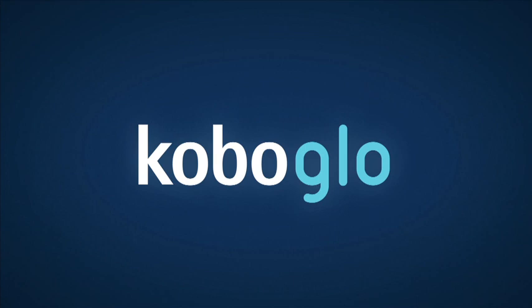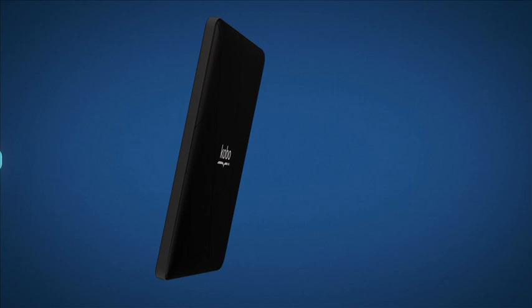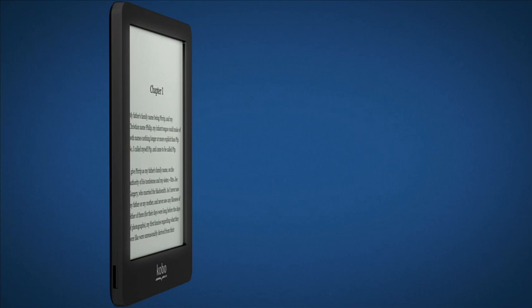Kobo Glow. Read comfortably day or night with the Kobo Glow. The six-inch high-res clarity screen features comfort light technology for those late-night reads. And the pearl e-ink screen displays your e-books just like a paperback.